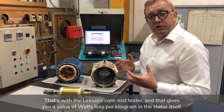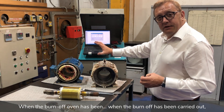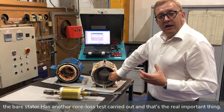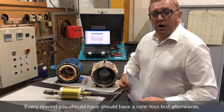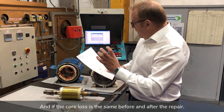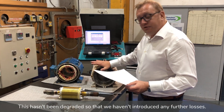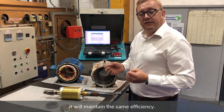The core loss tester gives you a value of what's lost per kilogram in the stator itself. When the burn-off has been carried out — again, no more than 370 degrees C — the bare stator has another core loss test carried out. This is the really important thing: every rewind should have a core loss test afterwards. If the core loss is the same before and after the repair, the lamination coating hasn't been degraded, so we haven't introduced any further losses, and when the motor is rewound and rebuilt it will maintain the same efficiency.